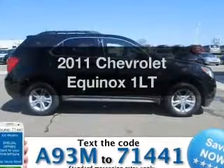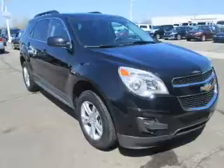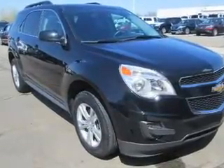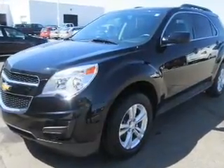Imagine yourself in this 2011 Chevrolet Equinox. If you're looking for an automobile with great attributes, look no further. The powertrain includes front-wheel drive with an efficient four-cylinder engine, driven by a six-speed automatic transmission.